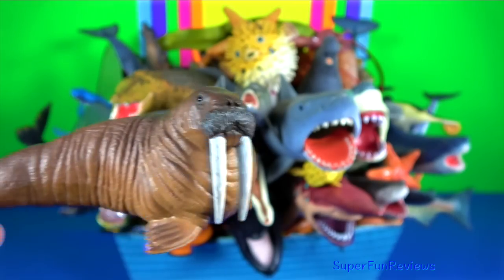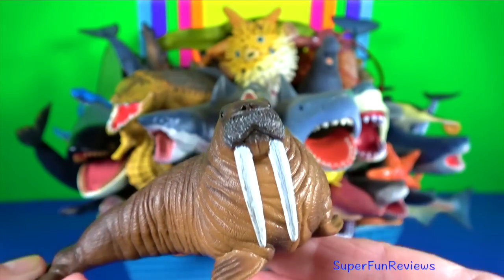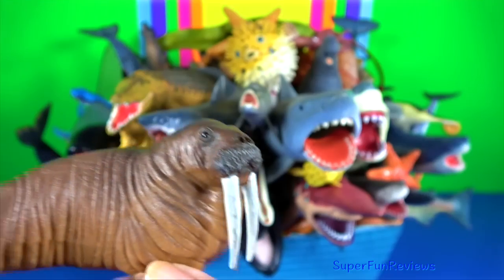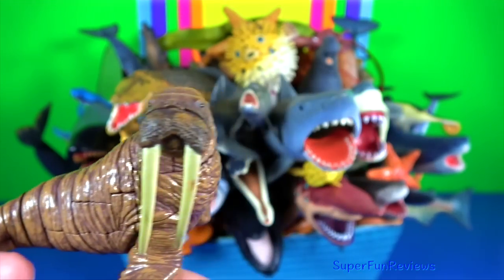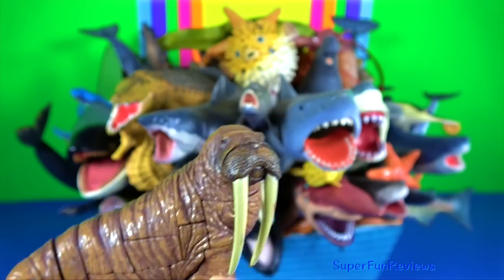Walrus: they inhabit areas in the Arctic that are largely made up of ice. Their massive tusks can break through 20 centimetres of ice. They also assist walruses in climbing out of the water and onto the ice, and to establish a dominance hierarchy among walruses.